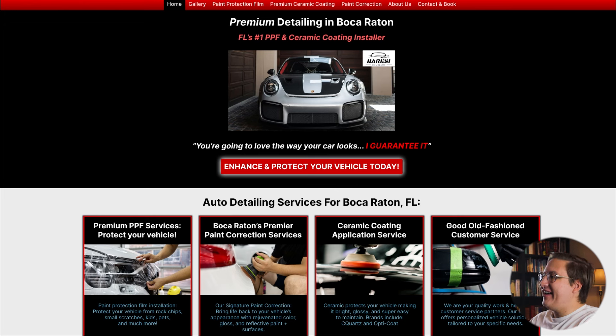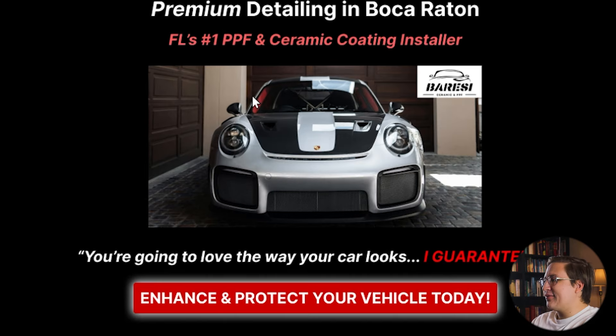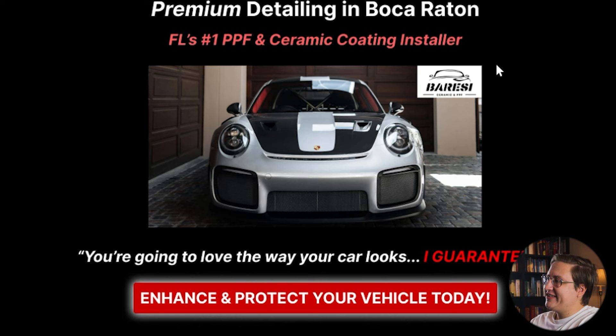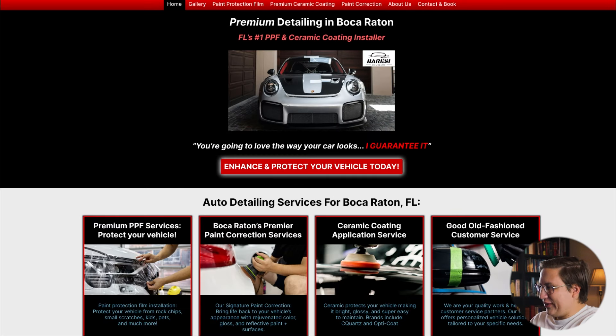Next up, we've got Beressi's Ceramic and PPF, a detailer in Boca Raton. He reached out because he personally feels the website is way too busy. People have told him it doesn't look super professional, and most importantly he's running an ad campaign soon to advertise specifically his ceramic coatings and paint protection film services. He asked if I could simplify it, make it more polished, and specifically advertise his ceramic and PPF. I really like the black and red color scheme — it matches great with the black and red details of the car — and the image itself shows a really professionally detailed car. I want to elevate that feeling of sleek cleanliness, which will probably involve clearing out a lot of the other information.